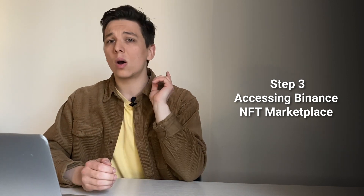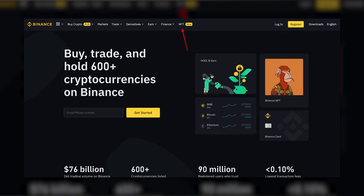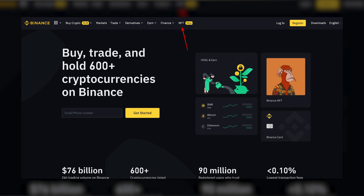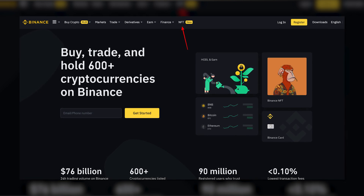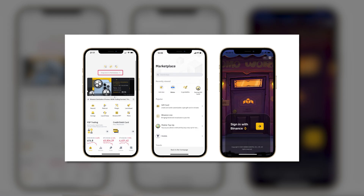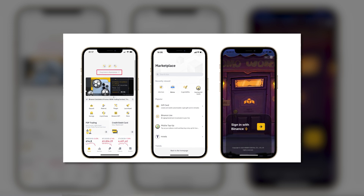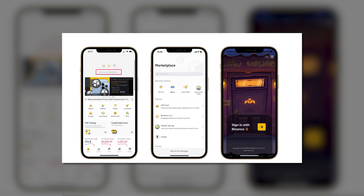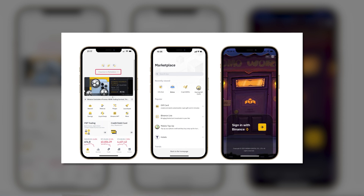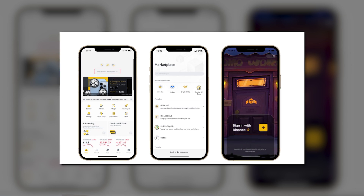Once you have BNB, BUSD, or ETH in your Binance account, you are ready to explore the Binance NFT marketplace. There are two ways to enter. If you open the website through a desktop browser, just click 'NFT' at the top of the Binance.com homepage and you'll arrive at the marketplace. If you are using your smartphone, you need the Binance app. On the app homepage, press 'More' and then press 'Binance NFT,' which you can find under the trade section.